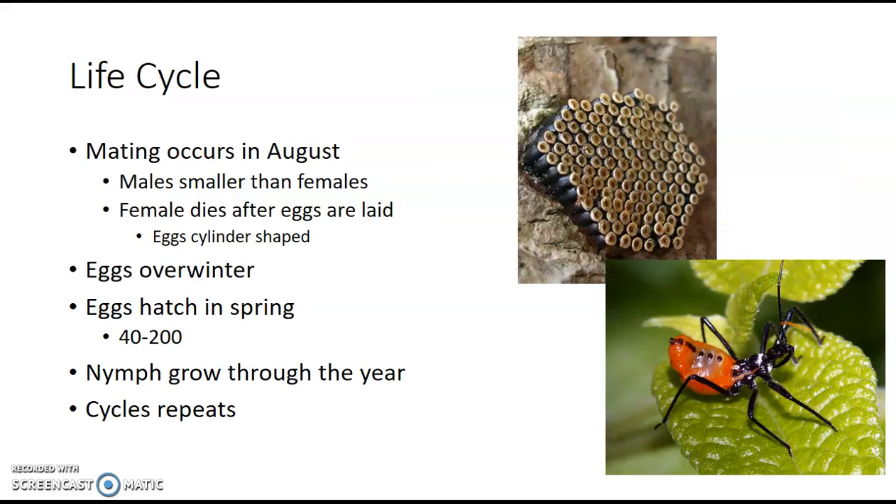Now, their life cycle. Mating starts in August, and with this species, we see that the males are actually smaller than the females. The female will lay her eggs and then die shortly after — that's a pretty common thing in the insect world, as insects usually don't have a long life cycle. These eggs are really cool because they are cylinder shaped. Someone compared them to a bottle with a white cork top, and I think that's a great description. The eggs will actually overwinter, meaning they will go throughout the winter in their egg, and then in spring they will hatch. A single female can lay between 40 and 200 eggs — that's a pretty big range, depending on her life cycle and what resources are available.